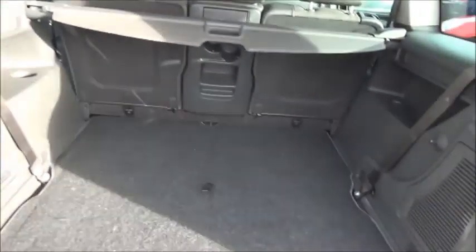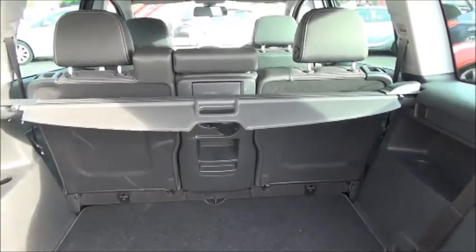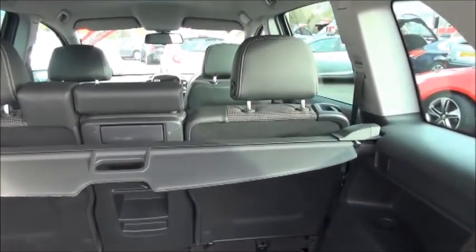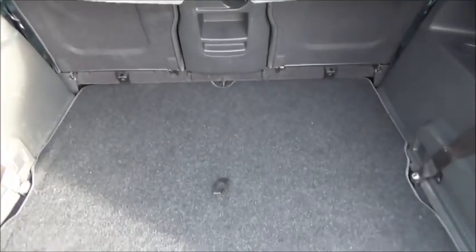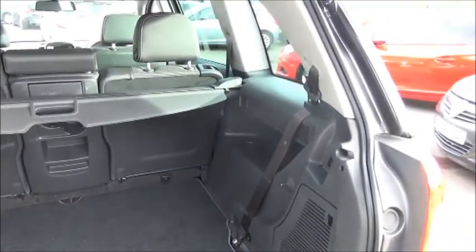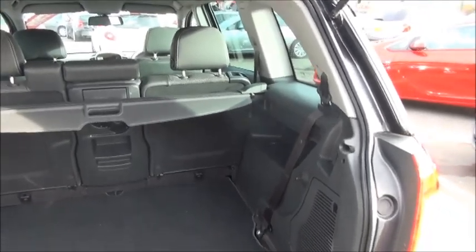Inside the boot we have a spacious load area with load cover. It has three individually folding rear seats. And as this is a Zafira, it does feature the Flex 7 seating system with an additional two seats under the floor. The car features five three-point harness seat belts in the rear.